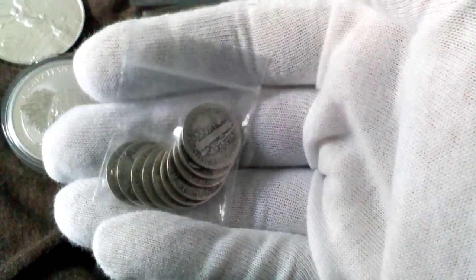Here's one of my magnets. I also picked up a one dollar face value bag of mercury dimes.